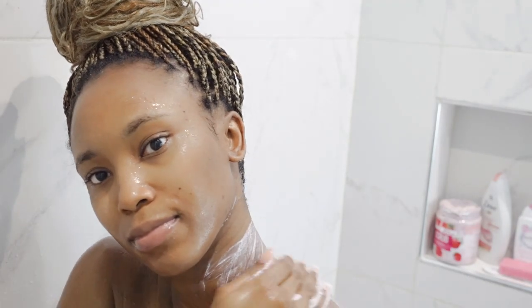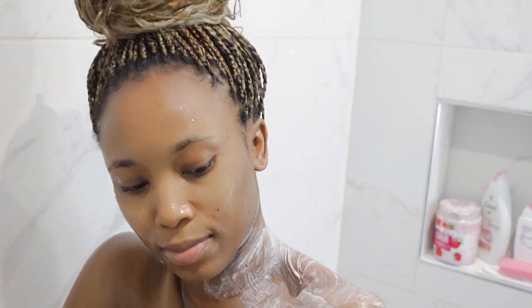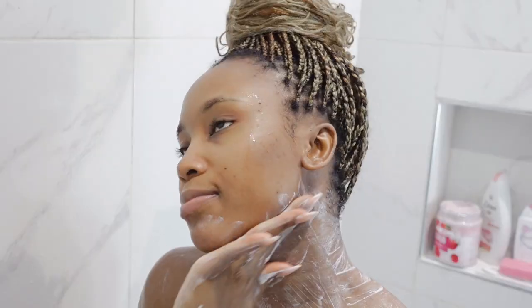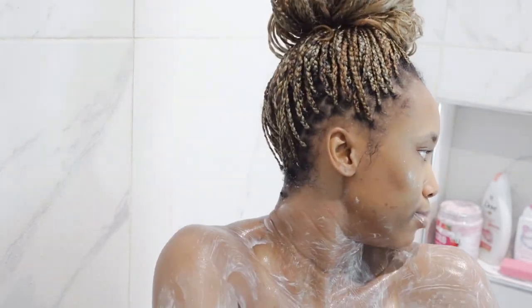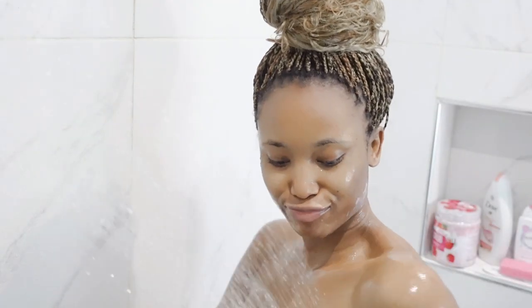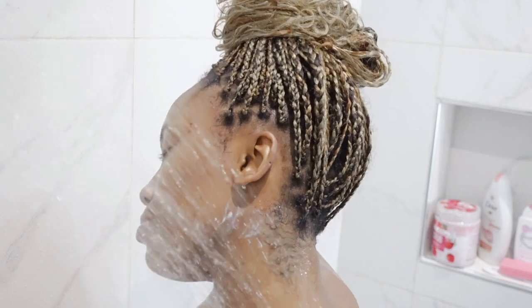Now I'm going in with my body and face scrub from The Skin Doctor. I use this on a regular basis because it's mild and gentle, and you can also use it on your face. I go ahead and scrub my entire body because we want to exfoliate dead skin, clear the dirt, and get that refreshing, supple feel on the skin.